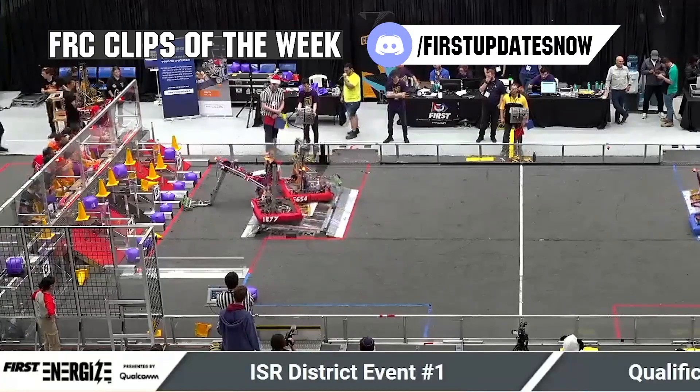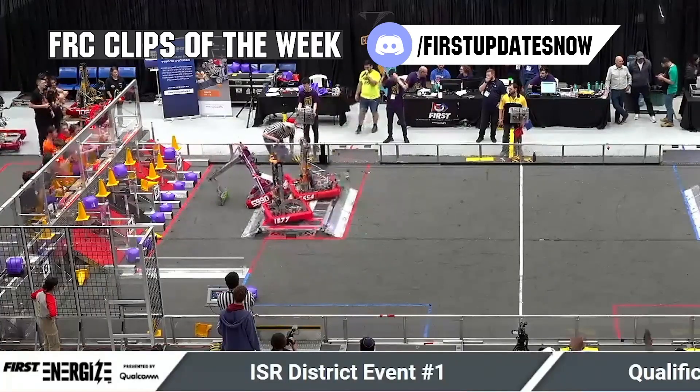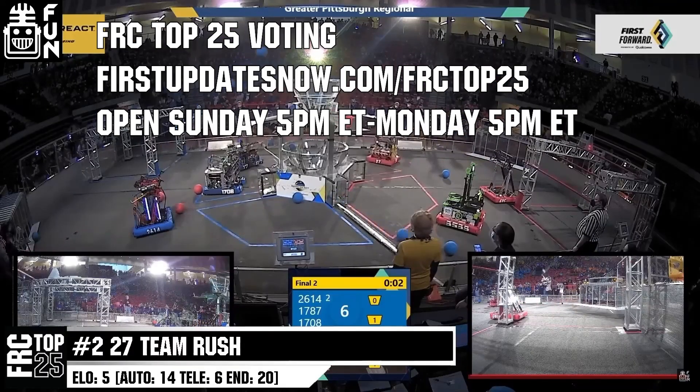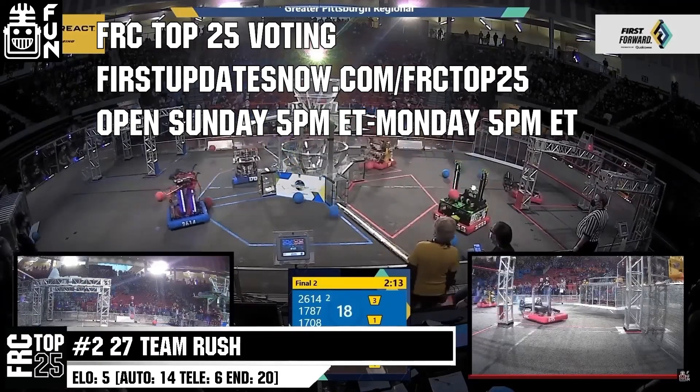FRC competition season is here. Submit your favorite moments to FRC Clips of the Week by each Sunday at discord.gg slash firstupdatesnow. Also, the FRC Top 25 Poll is open Sunday 5 p.m. Eastern to Monday 5 p.m. Eastern, where you can vote for your top 25 teams of the week at firstupdatesnow.com slash FRCTOP25.